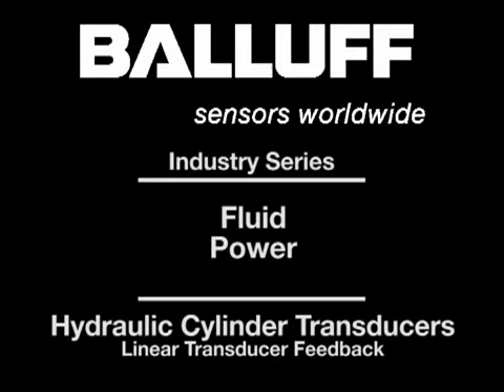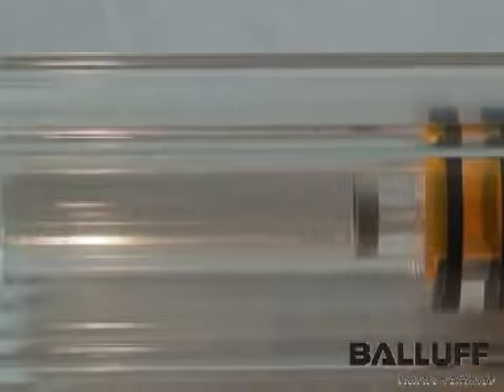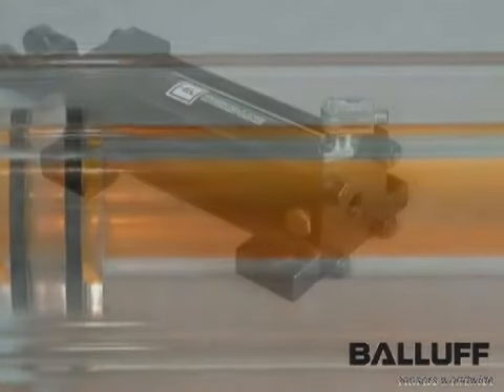Hydraulic cylinders are used in a variety of industrial applications for machine positioning. A continuous position sensor provides a feedback signal to a PLC or motion controller showing the exact position of the cylinder along its entire linear stroke.